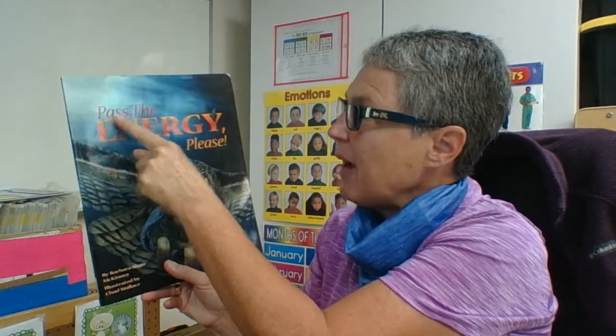Hi boys and girls. Today we're going to read a story called Pass the Energy Please. When you pass the energy, that's basically passing the food, which gives us the energy we need to move, grow, change, and basically live. When you say 'pass the energy please,' you're looking at a food chain where one gives energy to the next, to the next, and to the next.